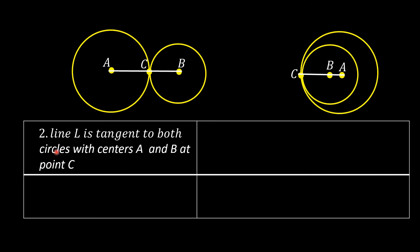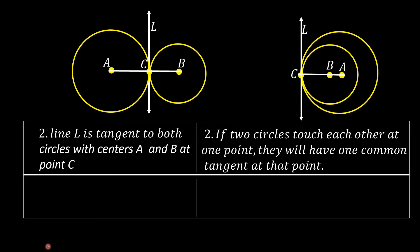Statement 2: Line L is tangent to both circles with centers A and B at point C — whether the two circles touch each other externally or internally. The reason: if two circles touch each other at one point, they will have one common tangent at that point.